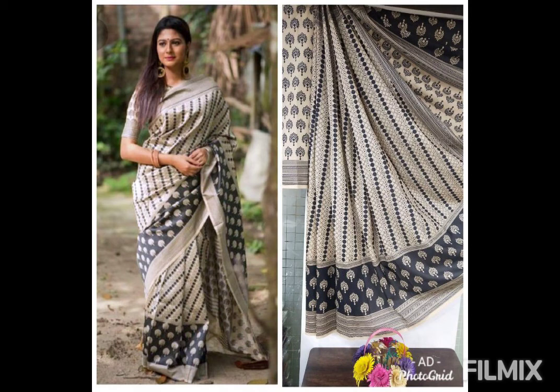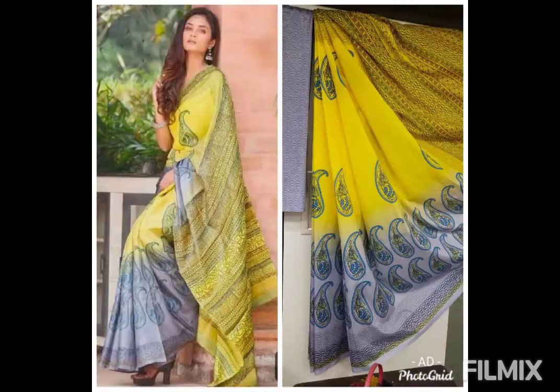There are almost 11 pieces of sari in the soft silk. The rate is very cheap — 799 rupees only. As we can see, this is the same range of sarees.